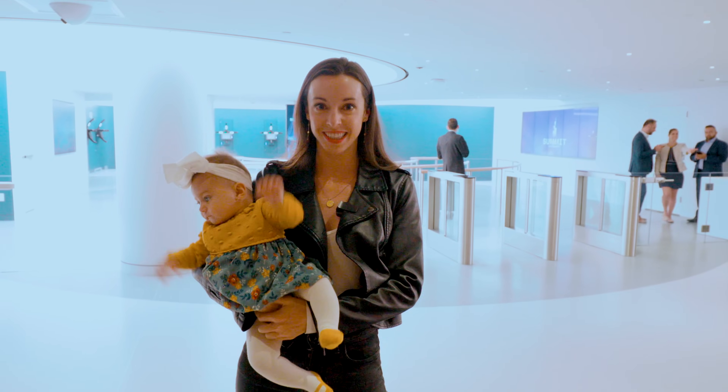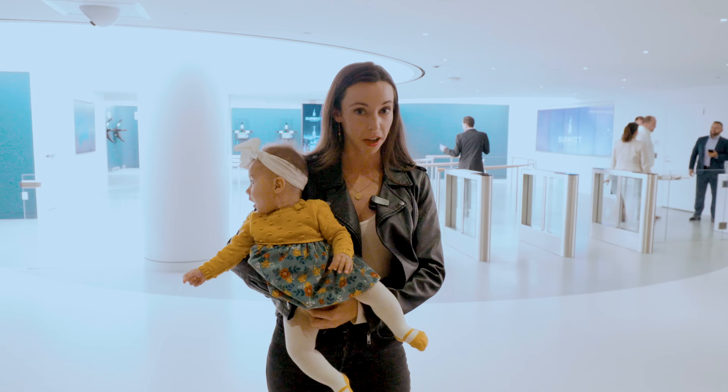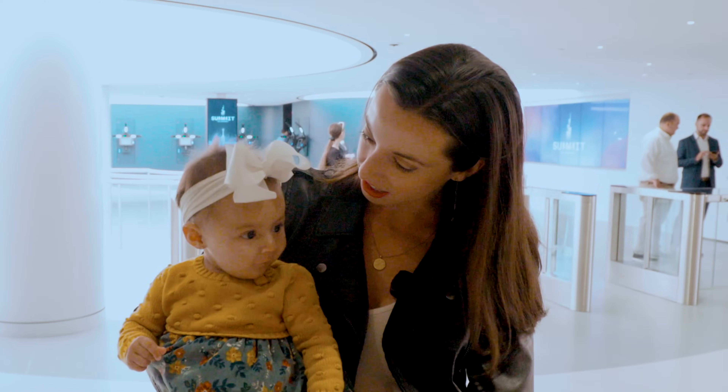We are about to start our ascent into Summit One Vanderbilt. Bella's very ready, she's very excited. She is the first baby to be on the Summit. Congratulations, how do you feel? Let's go do it.